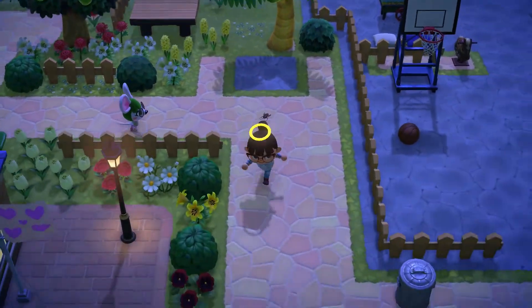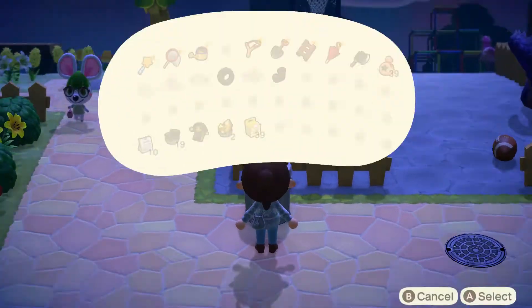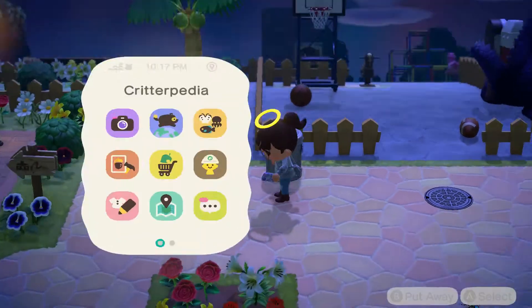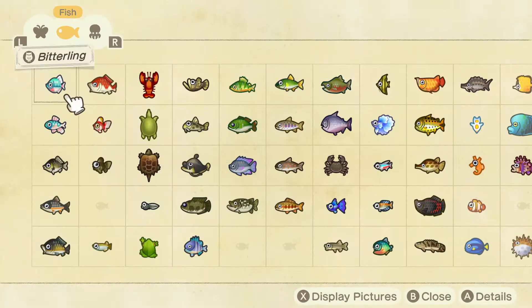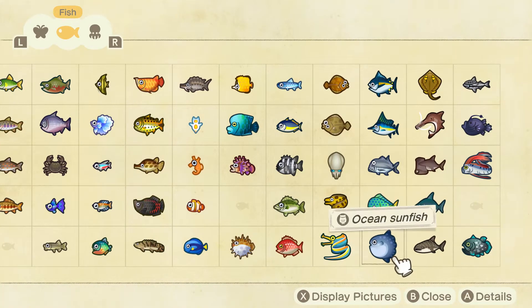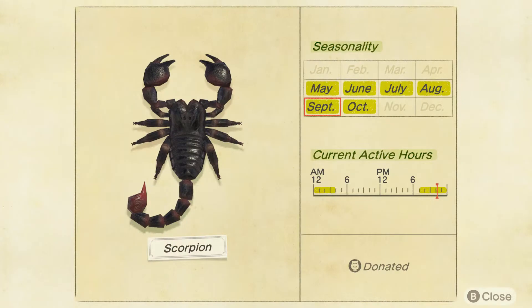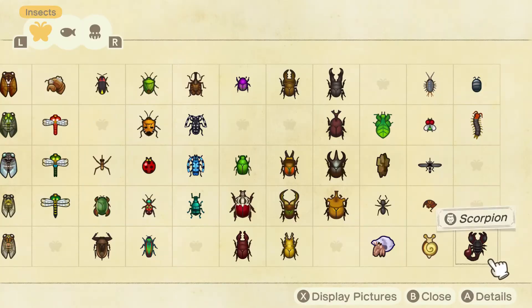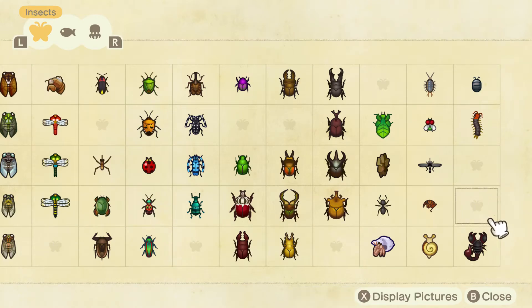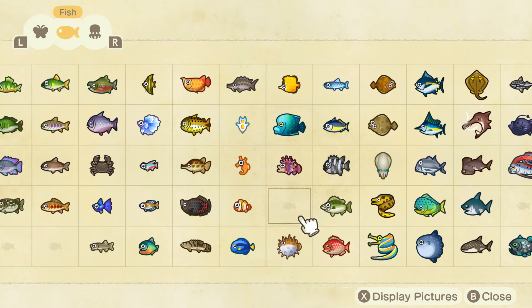We gotta sell these two trash things, get a new fishing rod, then fill our pockets up and sell, and keep doing it. I haven't caught a tarantula in a long time — are they even out or do I have to wait until next year? Let's see — okay, tarantulas are still here but I'm not seeing them. Tarantulas are available till six, but there's only ten now.